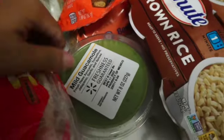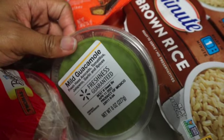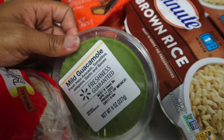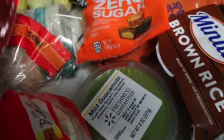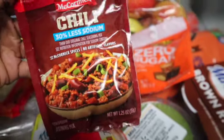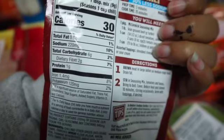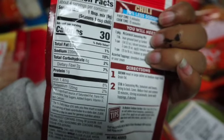Next I have some guacamole, just to put in a burrito bowl or on my salad. I got the Great Value brand. I also got some chili seasoning with 30% less sodium, just to put in my chili when I make that with my ground turkey.